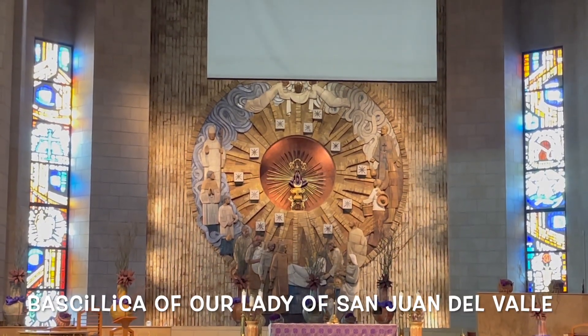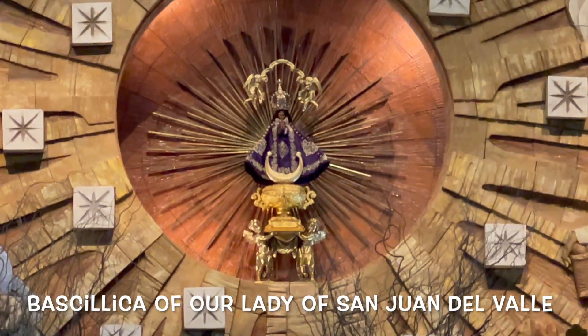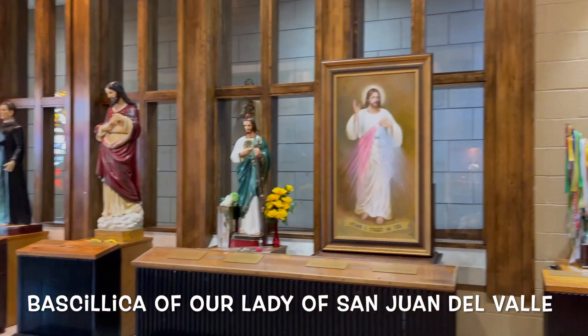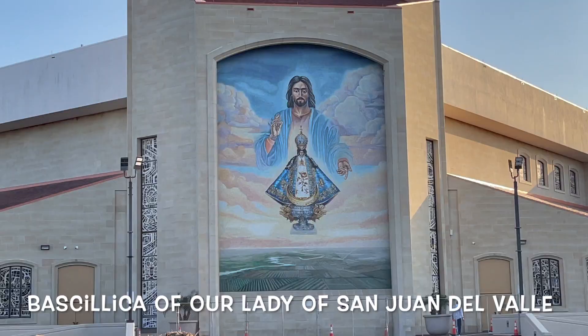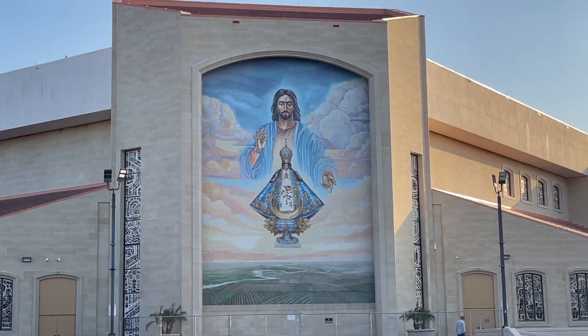You can also come to the Basilica of Our Lady of San Juan del Valle, which is pretty popular among pilgrims. They come here asking for forgiveness, asking for miracles. It's a pretty cool place to come and just enjoy the vibe.